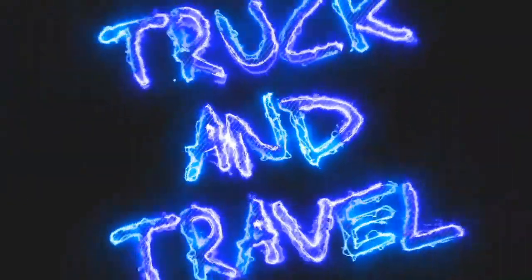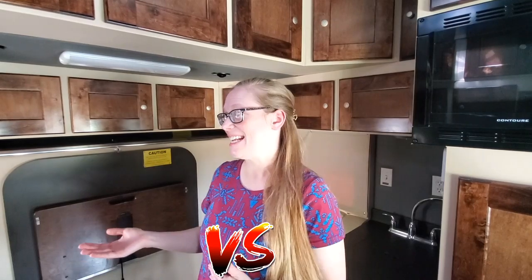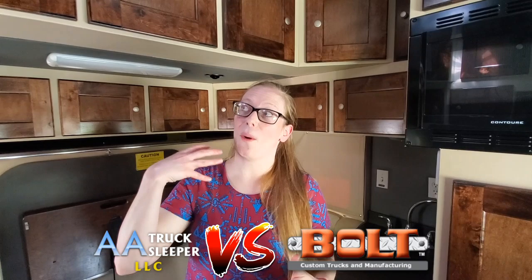I know you're gonna dig this. Welcome to Trek and Travel, my name is Cinnamon. Today we're going to be going over two different sleepers that Derek and I have stayed in and have experience with. One is a 2019 AA sleeper, which is the one I'm in right now, and the other one is a 2020 bolt sleeper. We're going to give you guys a little bit of a tour, and tell you about the things that we liked and the things that we did not like.